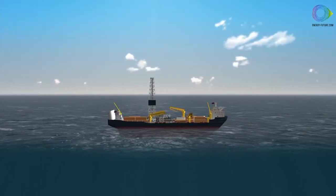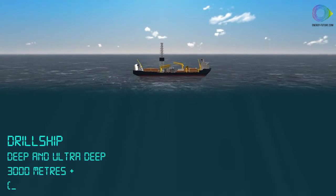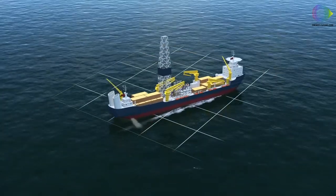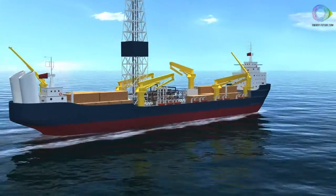Drill ships, mobile ship-shaped drilling units, can drill in ultra-deep waters of up to and even beyond 3,000 metres. Dynamic positioning systems adjust their position continually, keeping them above the drill site.